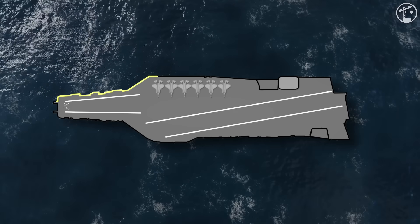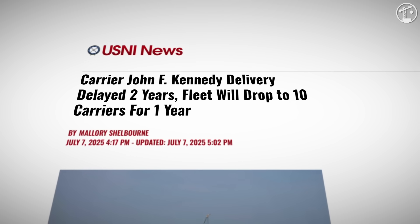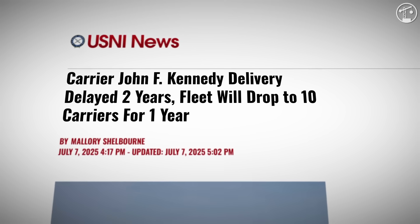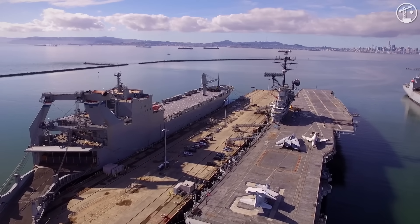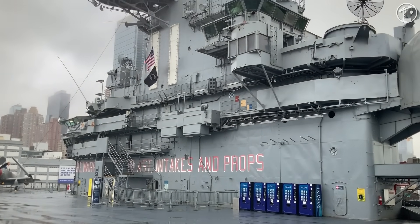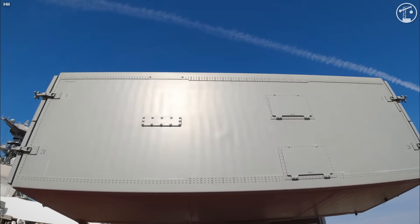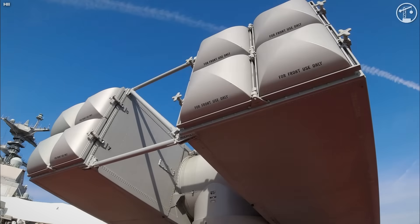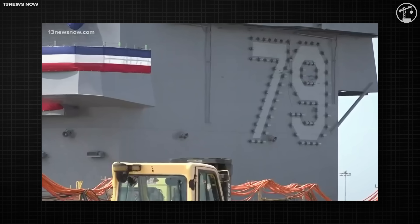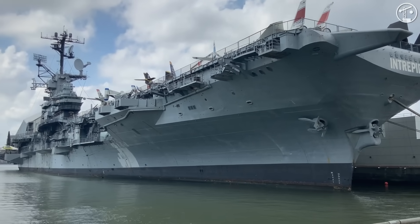Carriers are still a pillar of U.S. force design. By law, the Navy must maintain not fewer than 11 operational carriers, and its force structure goal calls for 12. A nuclear carrier is a sovereign, mobile airfield that can surge combat power, signal on crises, and provide humanitarian response without host nation permission. Kennedy's delay briefly drops the force to 10 hulls, which is why Congress keeps this specific carrier under a microscope. The controversy is about cost, capability, and timing; the strategic rationale is about persistent reach, deterrence, and keeping the statutory floor intact.